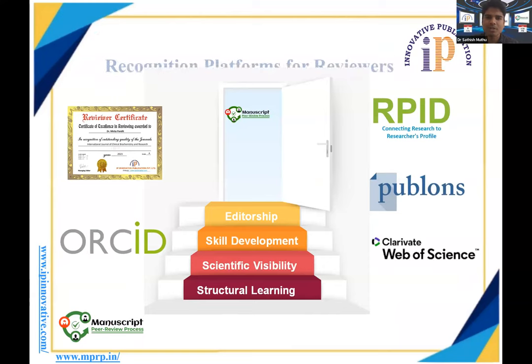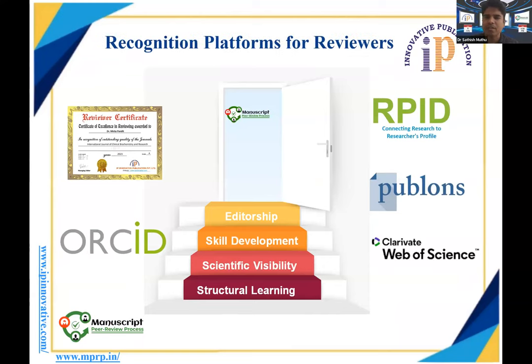What platforms exist to recognize your peer reviewer work? At IP Innovative, we give a reviewer certificate for every review performed. You also have the Web of Science platform integrated with Publons, where you receive Publons credits and verified review numbers added to your profile. There is also the researcher's profile RVID where researchers can account for their peer reviews. As your editorial work evolves, peer review experience builds your scientific visibility and can help you climb the ladder to become a journal editor.